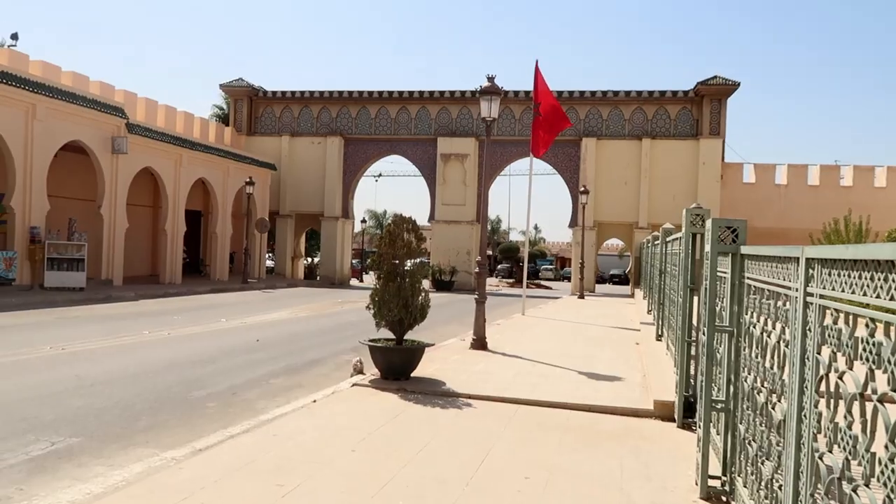We've just arrived in Meknes, which was founded in the 11th century by the Almoravids as a military settlement. We've just had a nice lunch at — I can't remember the name of the place, it was quite a posh restaurant. We got a vegetarian tagine to share because the prices were quite expensive, especially by Moroccan standards — about three times the price you'd expect to pay elsewhere, around 150 dirham, whereas we're used to paying about 50. We've been given an hour to wander around Meknes and see the different sites, like the arches and the mausoleum.